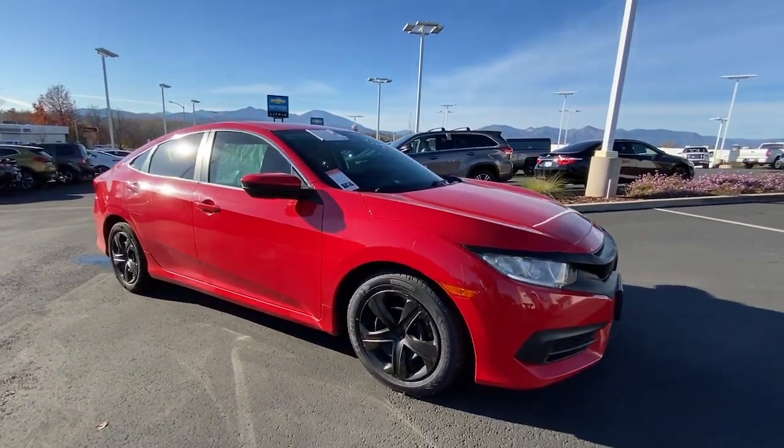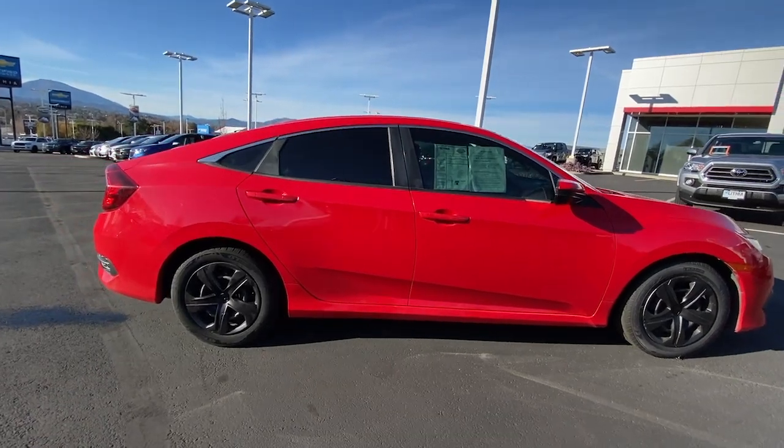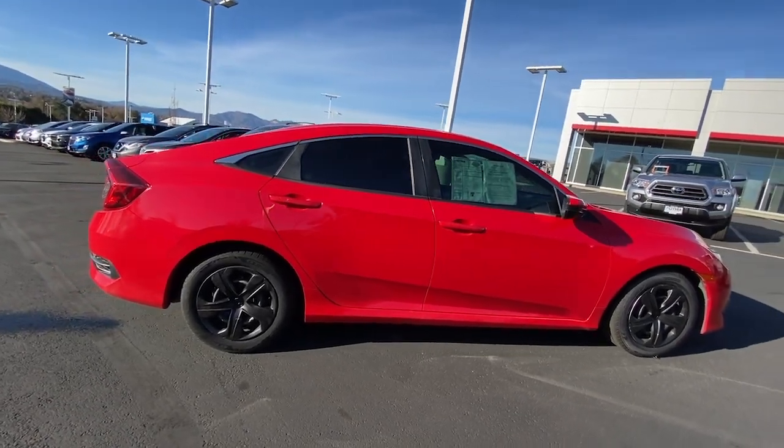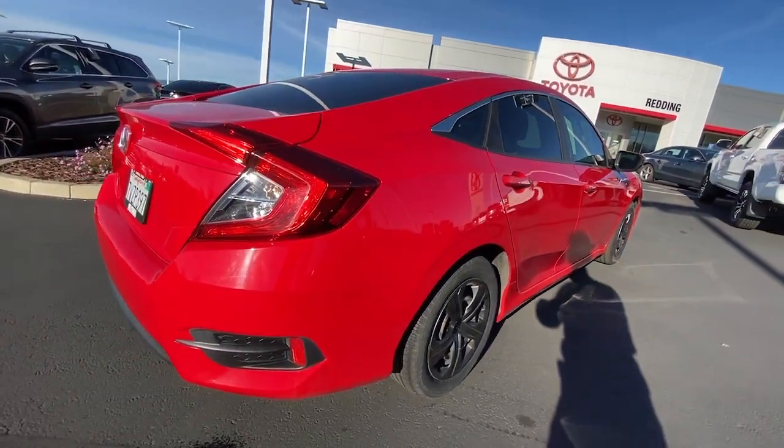You will be amazed by this 2016 Honda Civic. This vehicle is an outstanding buy, with fewer than 80,000 miles on the odometer. Experience the perfection that is the Civic sedan.